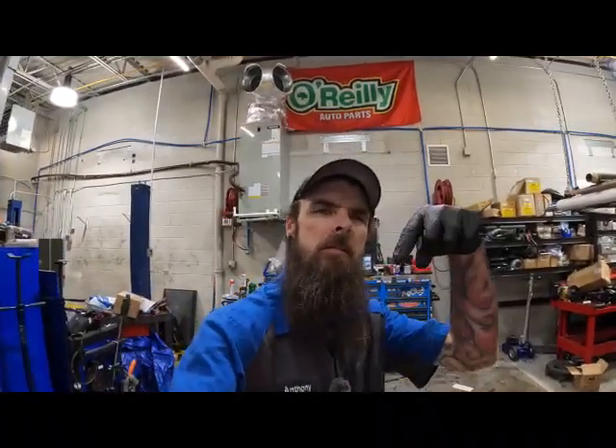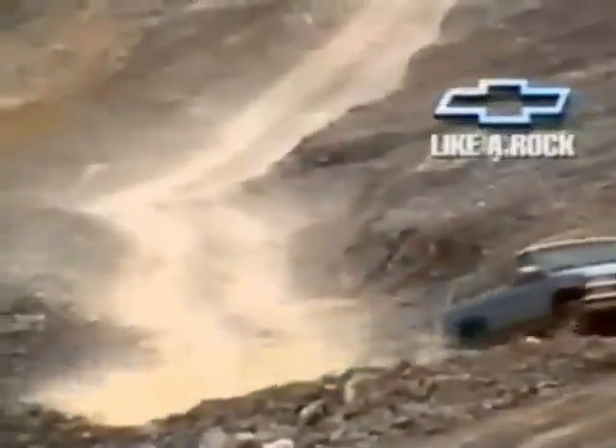Hey everybody, welcome back to the channel. I'm Bearded for Tech. If you are new here, welcome — please consider hitting that subscribe button. Ford has put out a TSB which we're going to look at on this computer over here, dealing with the 6.8 and 7.3 liter. This is not a recall — unlike somebody else that we know — it's a TSB, so let's go over here to the computer and take a look.